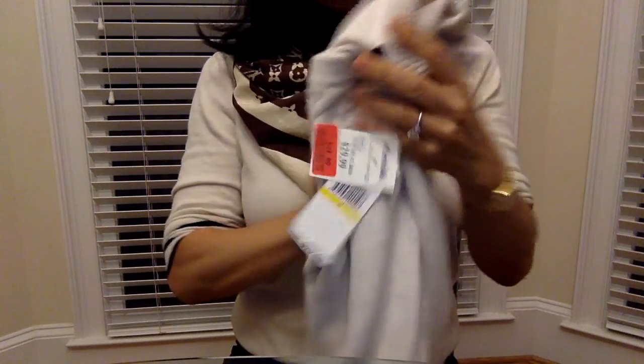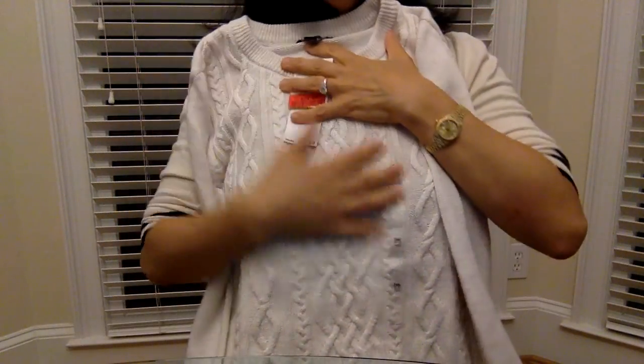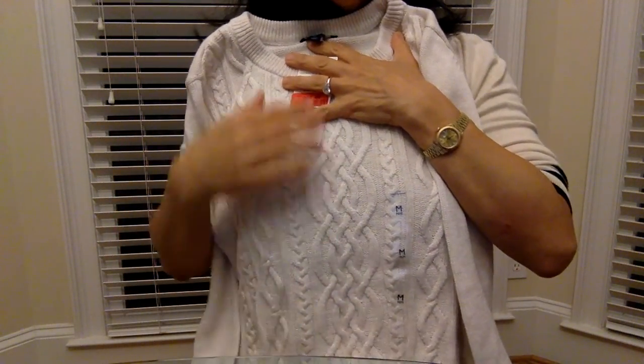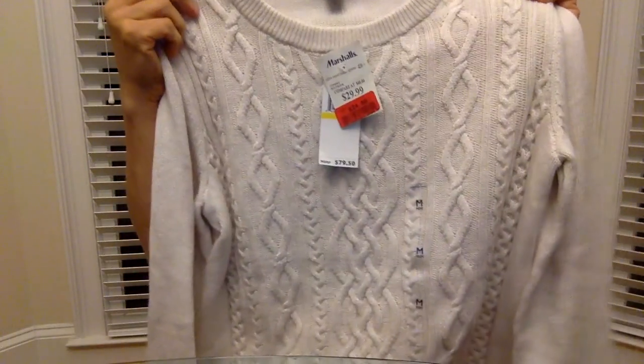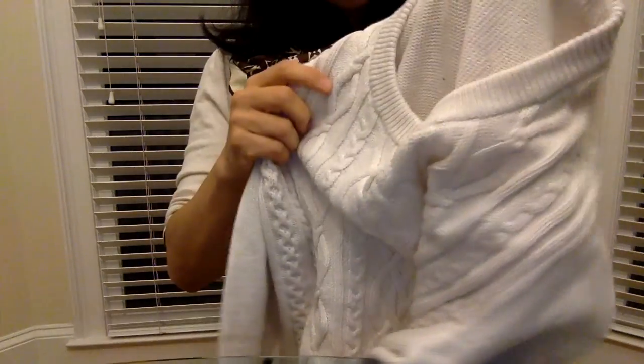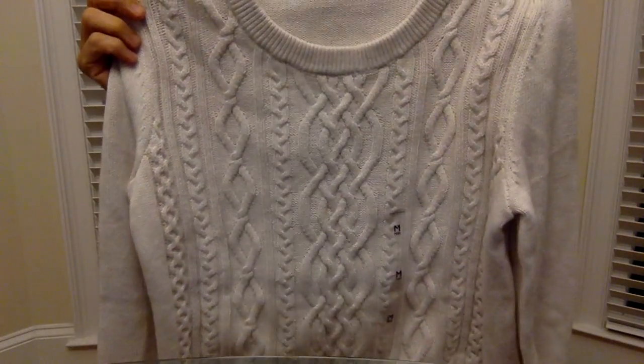Of course, I had to get things for myself too. What a deal — I got a Tommy Hilfiger cable knit sweater. I've been looking for a cable knit that wouldn't itch or scratch, because I have very sensitive skin and a lot of times I can't wear wool. This one is cotton — super soft.